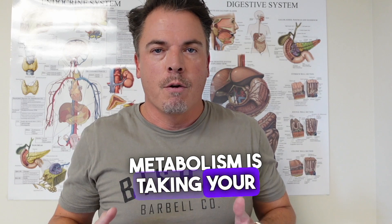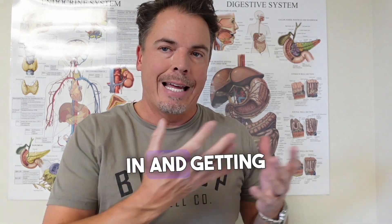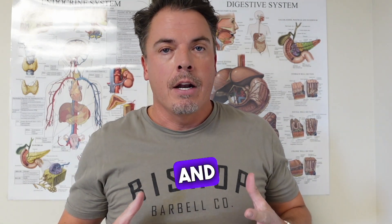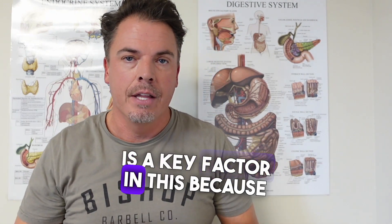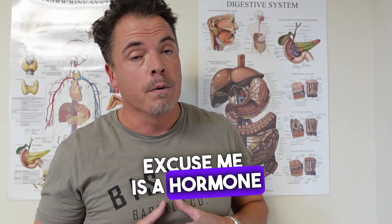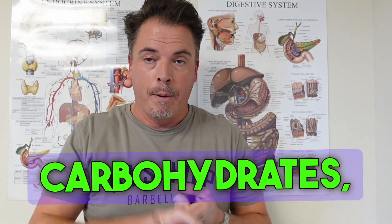What does metabolism mean? Metabolism is taking your body, putting food in, and getting energy. That's the basic definition of metabolism. And insulin is a key factor in this because insulin is a hormone that's going to help you absorb carbohydrates, protein, and fat.